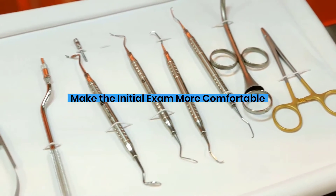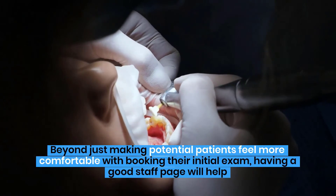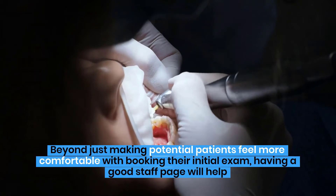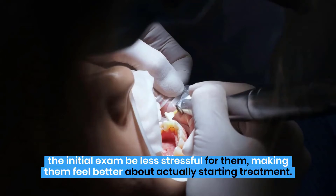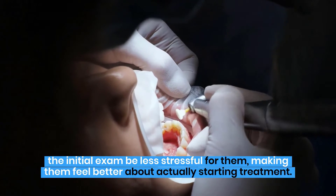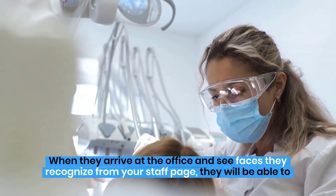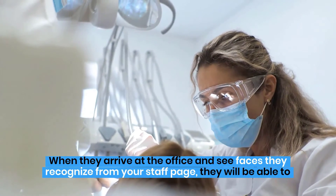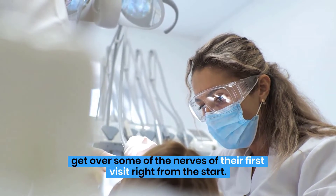Make the initial exam more comfortable. Beyond just making potential patients feel more comfortable with booking their initial exam, having a good staff page will help the initial exam be less stressful for them, making them feel better about actually starting treatment. When they arrive at the office and see faces they recognize from your staff page, they will be able to get over some of the nerves of their first visit right from the start.